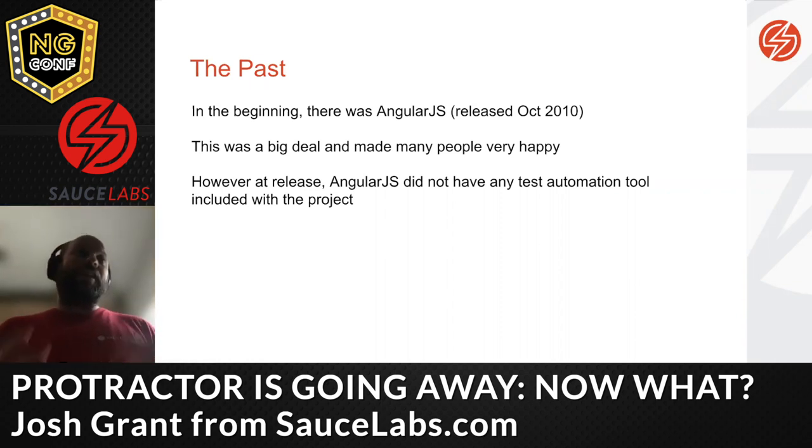At release, Angular had a lot of fun stuff but it did not have any sort of test automation tool included. When you installed Angular, it didn't come with a unit testing tool and didn't come with an end-to-end testing tool.